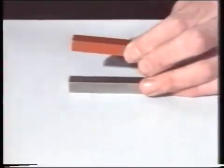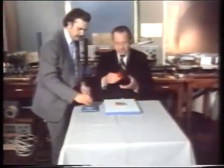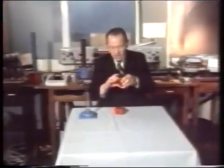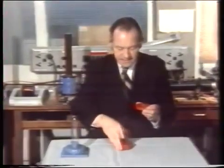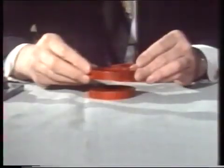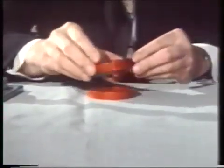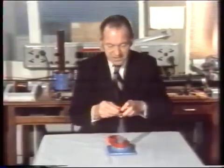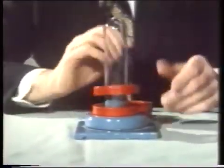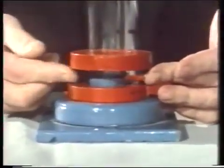Now we can make ring magnets like these. In this case the whole of one side is a north pole and the whole of the other is a south. So if we get two of them we can try and float one over the other — and again you get the lift, but we can't get the stability unless we put in a glass tube. Then you get floating — oh, isn't that just marvellous!